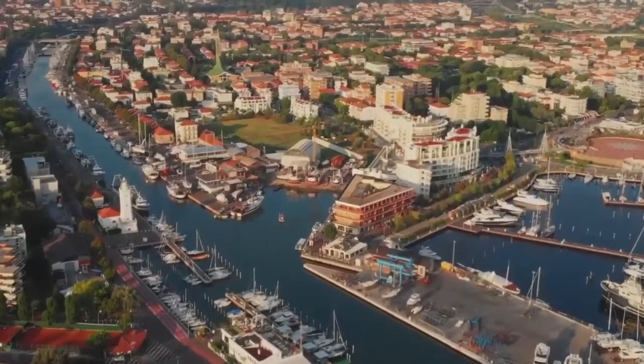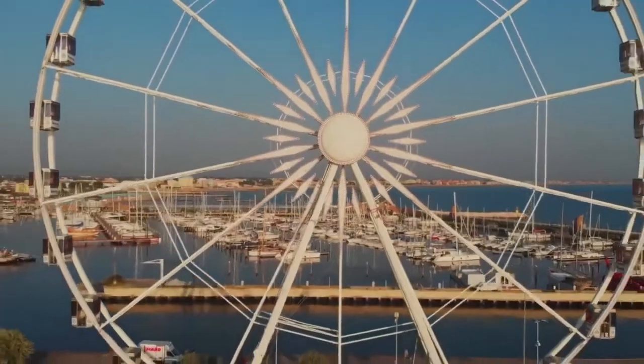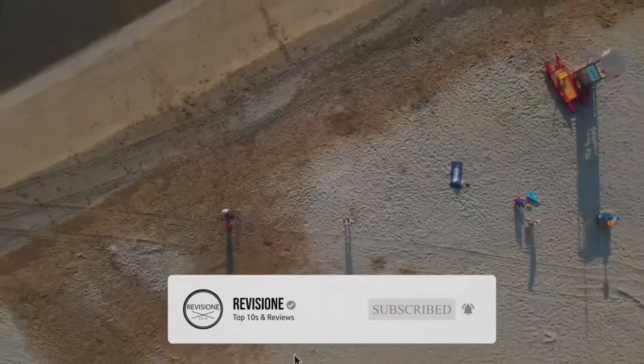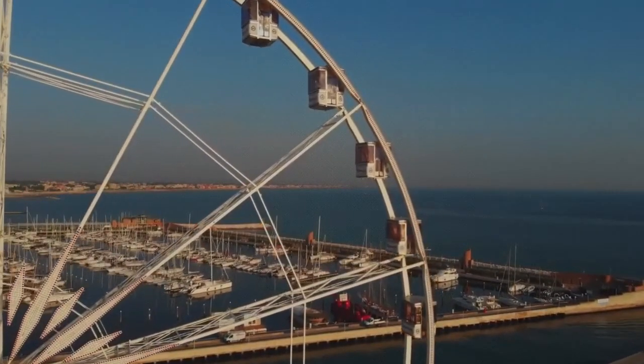Rimini is a city on the Adriatic coast in Italy's Emilia-Romagna region. This area of Italy was once prominent in the Roman Empire, and the remains of a Roman city can still be seen. Originally founded in 268 BC, the city served as a vital communications outpost, and its location on the Adriatic Sea made it an important stronghold.